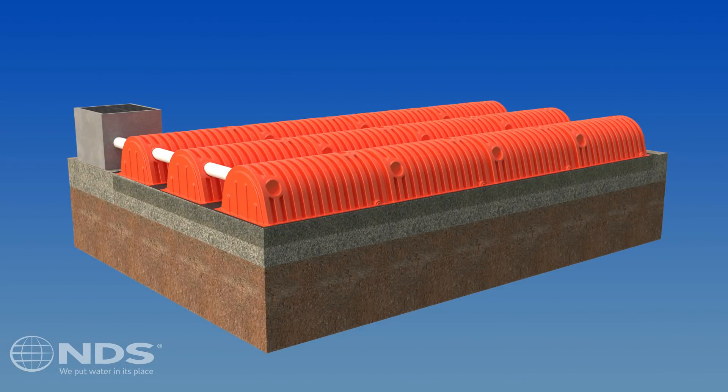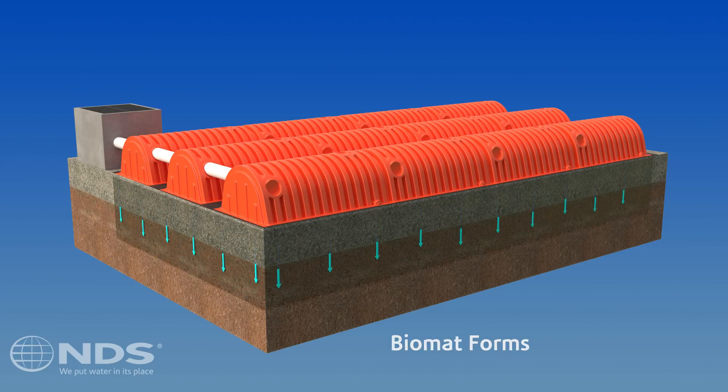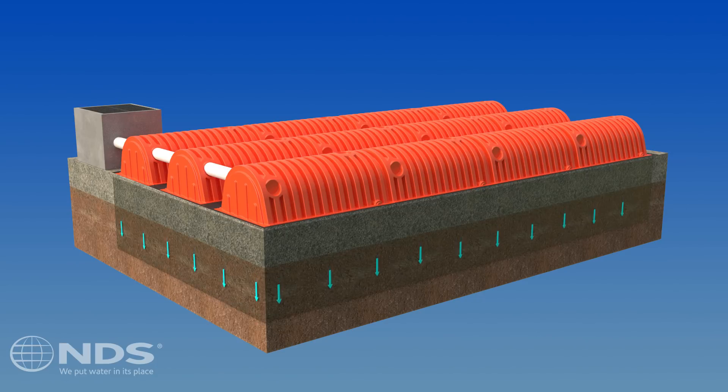Significant water quality enhancement is achieved through the formation of a biomat that forms on the underlying stone and soil and the natural filtration capability of the soil. The biomat breaks down nutrients and other pollutants to non-toxic byproducts.